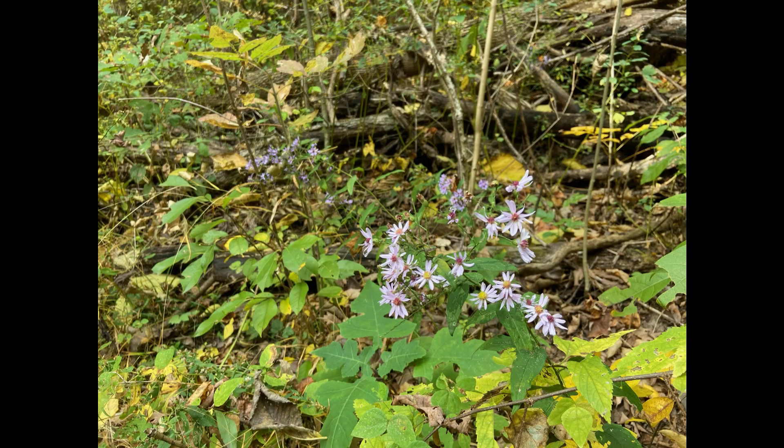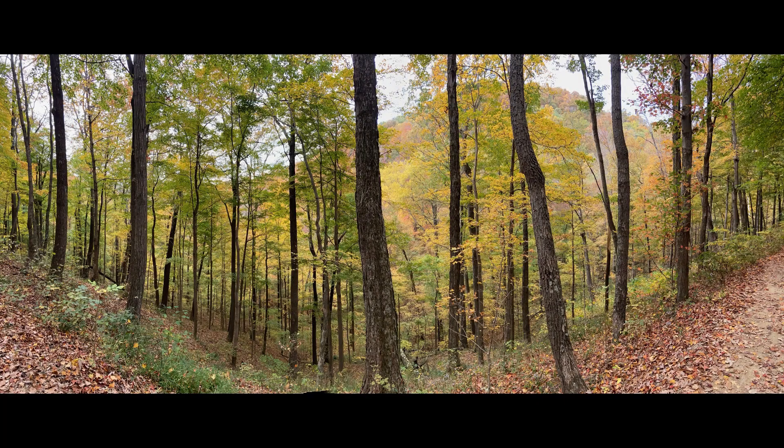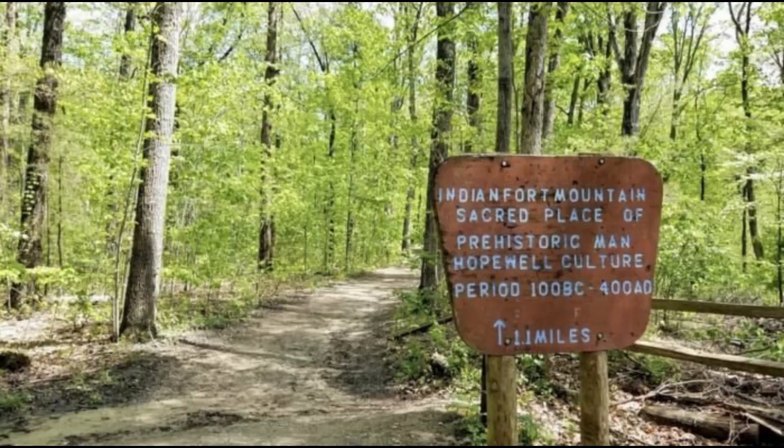The forest is owned by Berea College and is one of the oldest managed private forests in the country. The thick forest has an abundance of rock formations and creeks, and was once home to the Hopewell Indians from 100 BC to 400 AD. You can still observe evidence of prehistoric life if you look carefully.